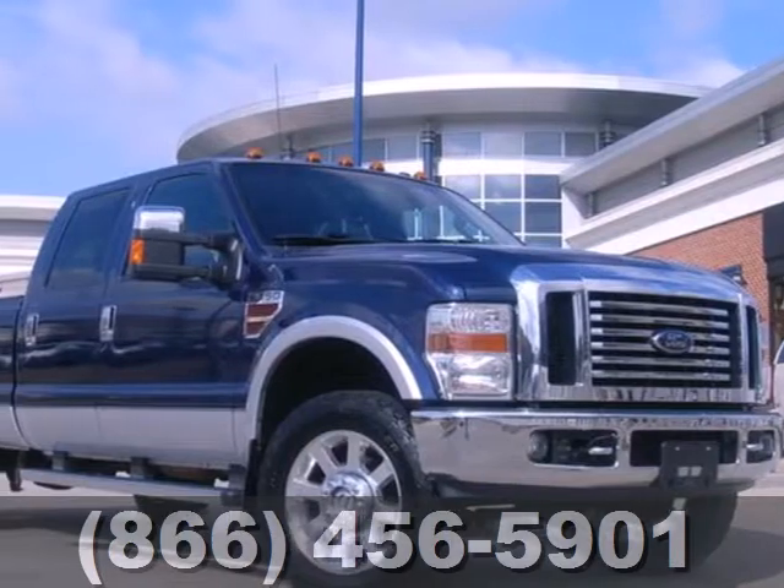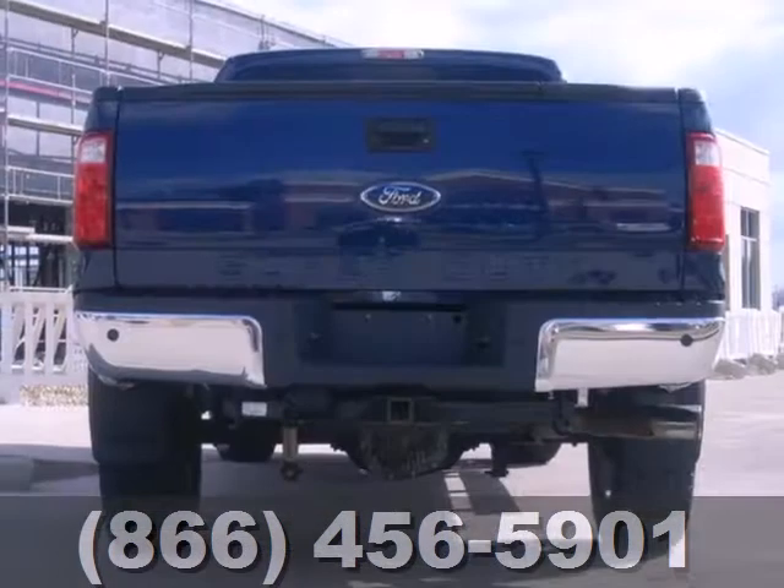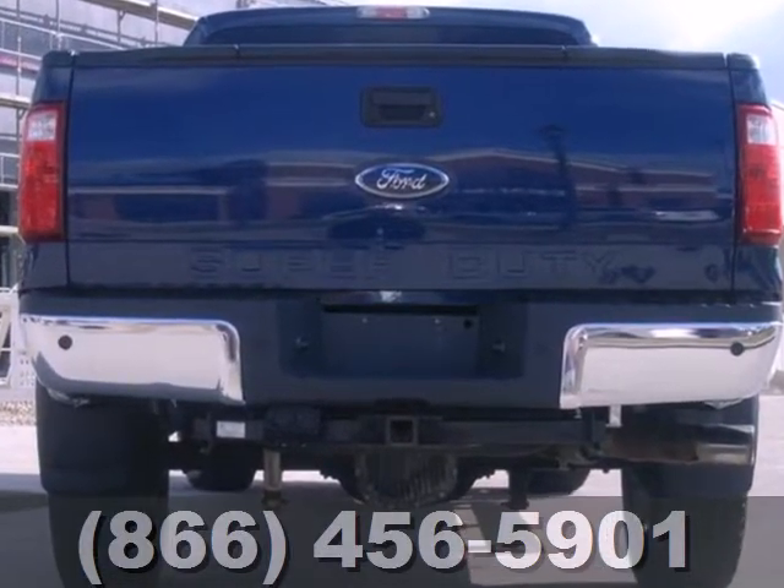Click the link below to schedule a test drive. It's a 2010 Ford F-350. It's no wonder those doing the toughest work trust an F-350 to get the job done.